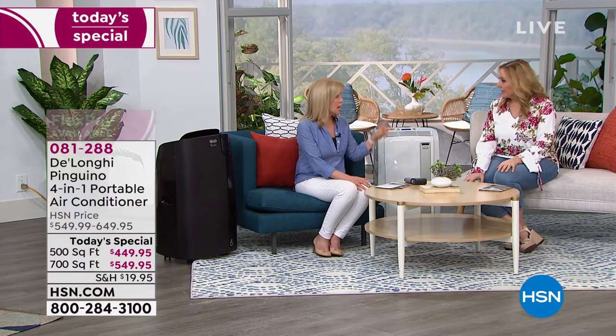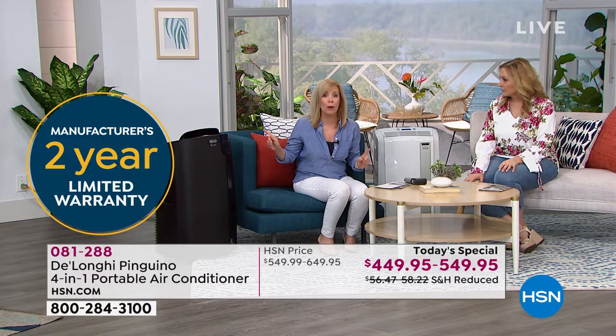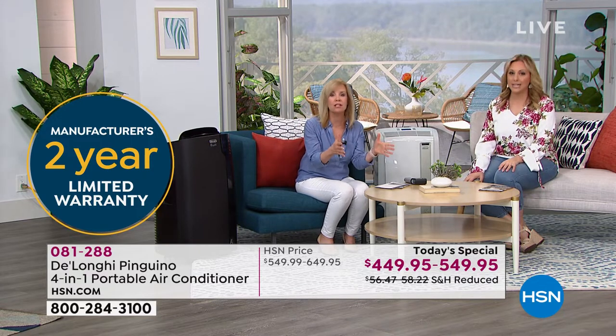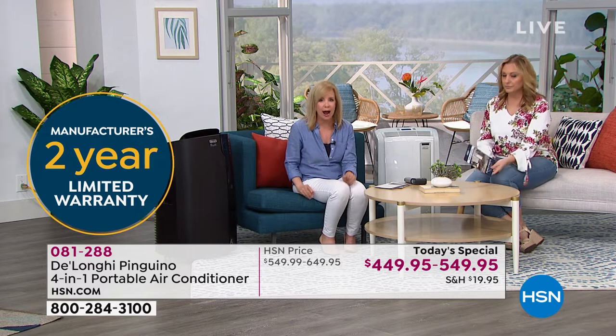It comes with a two-year warranty. And this is year-round — you don't have to just have it for the summer. You are going to save money 12 months out of the year.